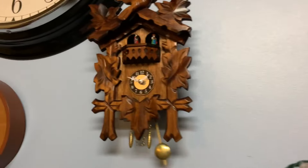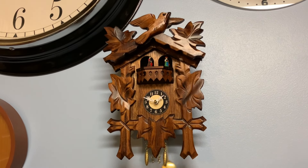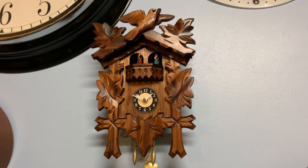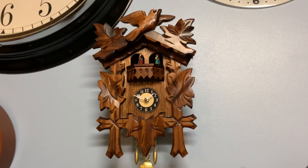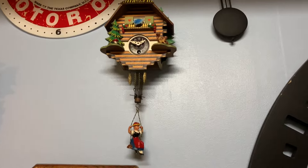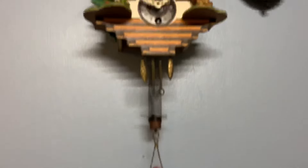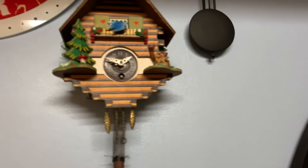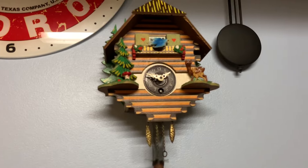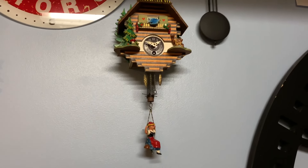Here we have an Engelster battery-operated cuckoo clock. It does chime on the hour and it runs good. And here we have one of the most rare clocks — it's another Engelster clock. This one is actually key-wound and it runs off a spring. It doesn't keep complete time and sometimes runs a bit fast, but I still like it. I got this from one of my family members.